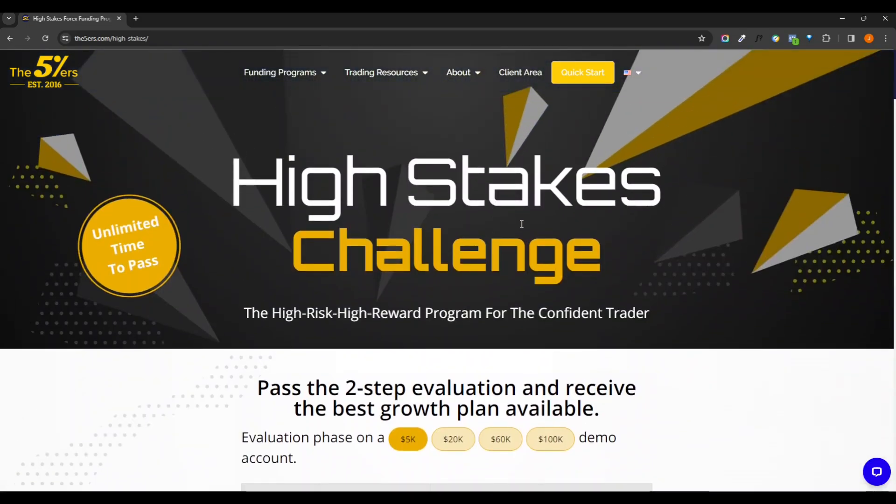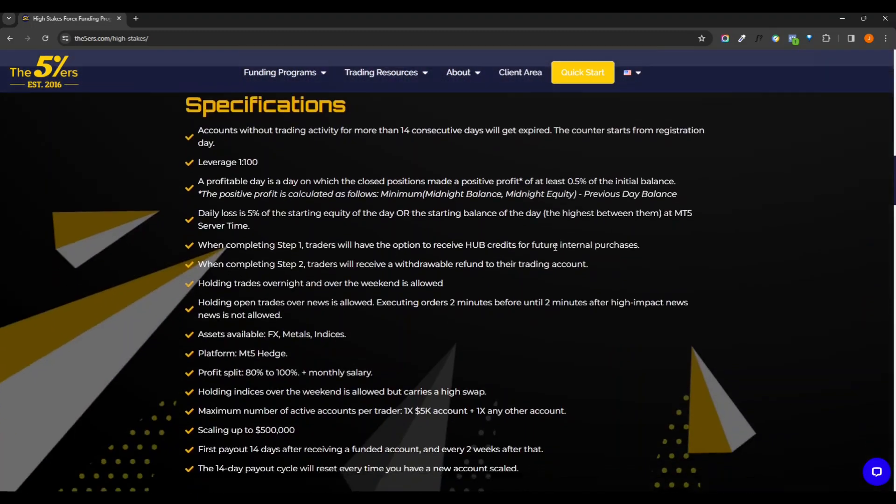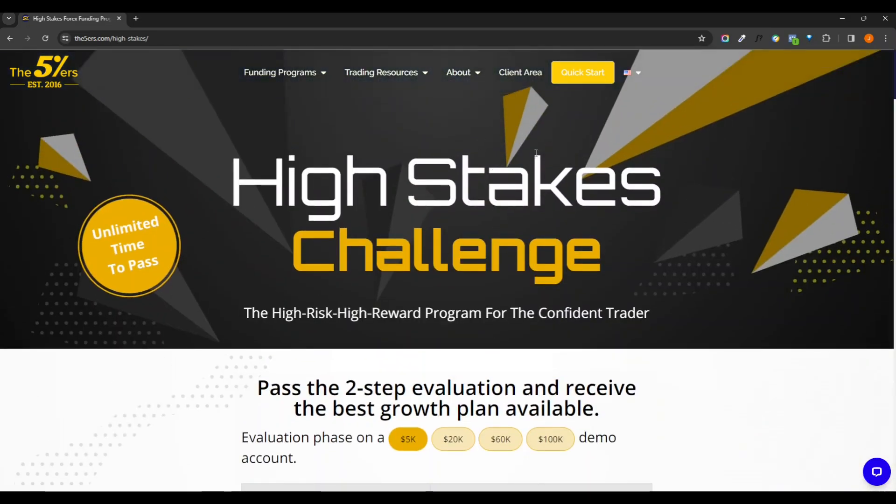Once you sign up and make an account, if you would use the link below that would benefit the channel — I'd really appreciate that. But if you do choose to sign up with them, once you get into the client area that's when you'll purchase your challenge. Make sure you look through these and decide which one you want to go for before signing up. Once you make the account, they'll usually send your login information and start your challenge account within about 20 to 30 minutes. When I signed up earlier today it took about 15 minutes and then I got my login, downloaded MT5, and signed in.